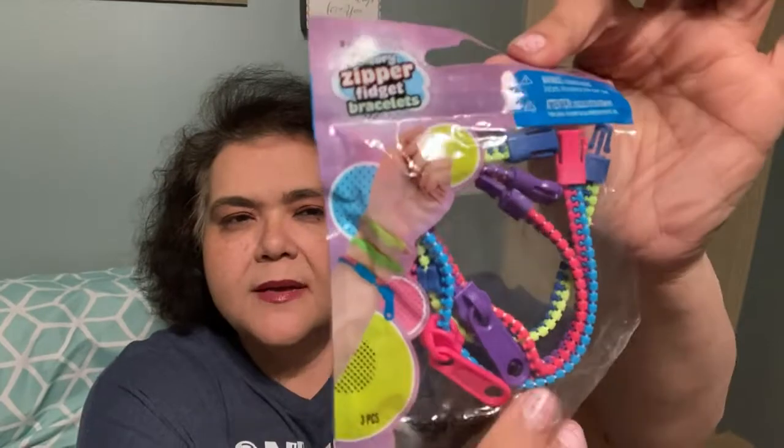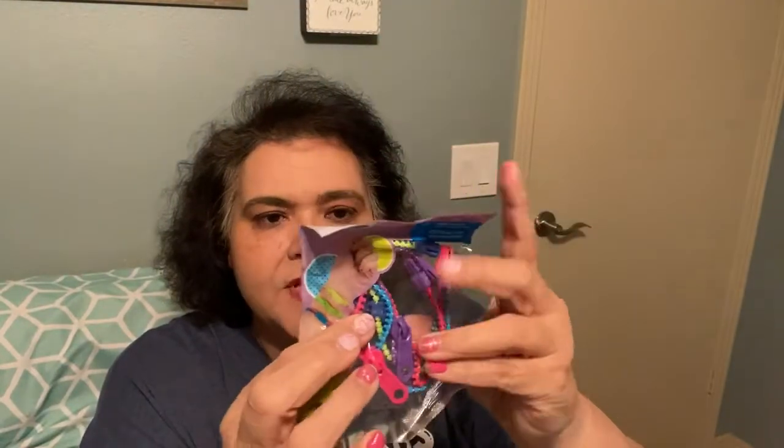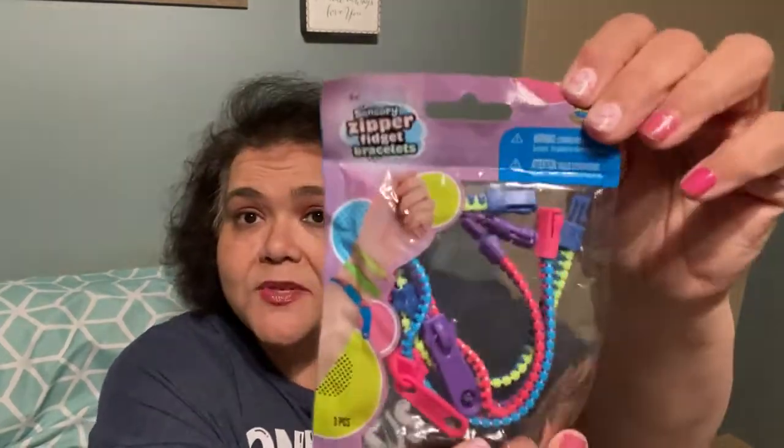I picked up a sensory orb zipper fidget bracelet from ORB, distributed by Fabrique Orb Toys. These are little zipper sensory tools. I got these to share with some of the kids at school who are fidgety. Maybe if they do a good job with their reading when I'm helping them, I can give one to them, or I may give them to the teacher for her bingo prizes. They're called sensory zipper fidget bracelets and you get three different pieces — purple, pink, and blue.